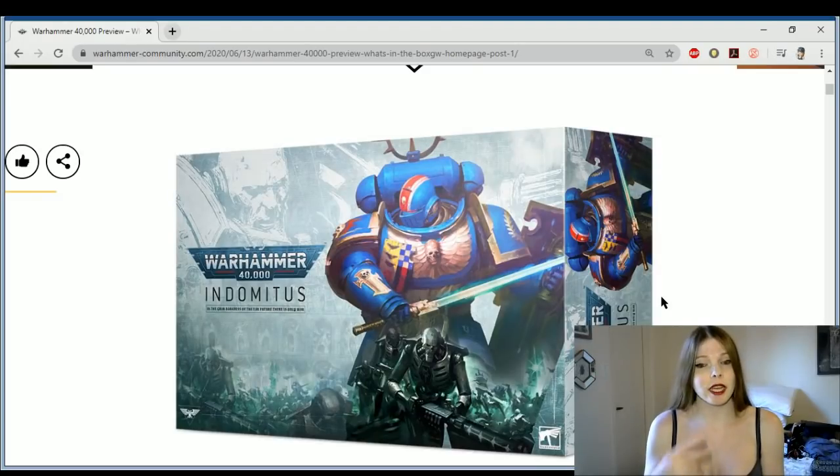I'm going to try to get at least one or two of them so that I can give out the core rule book as a giveaway.